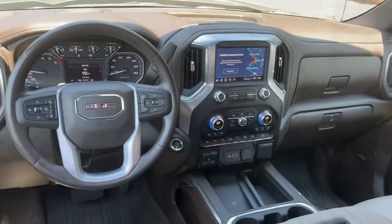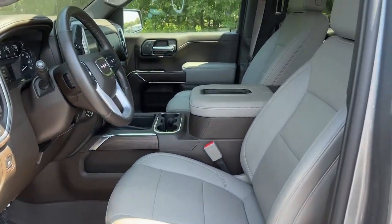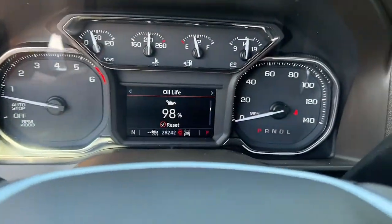Feel confident about taking on every project in this rugged Sierra. Treat yourself to a test drive today. Our staff will toss you the keys and give you notes.